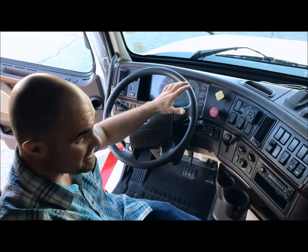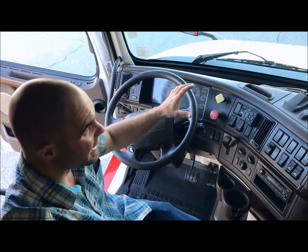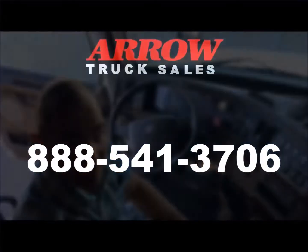The miles on this truck is 578,000. It's a 2013. Give us a call if you have any other questions.